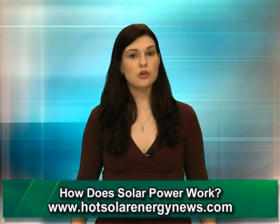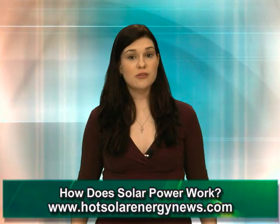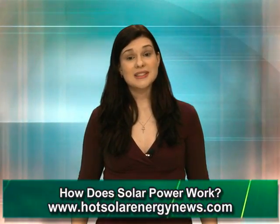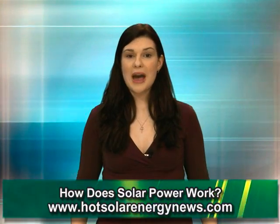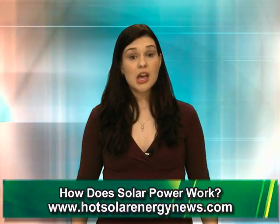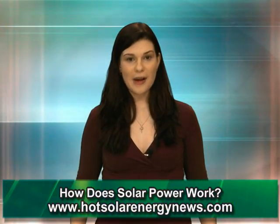Among the advantages of solar power is the saving in energy costs. You also won't be expanding your carbon footprint, which means helping the environment stay clean and green. If you build up enough stored solar energy and are hooked up to a power grid, you can sell this electricity back to your power company.